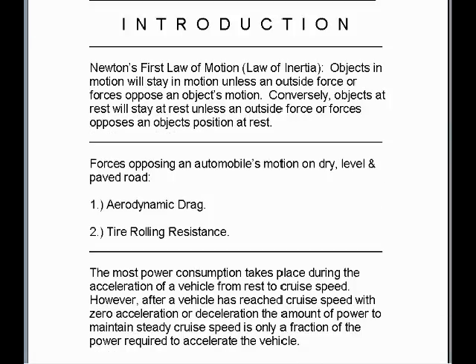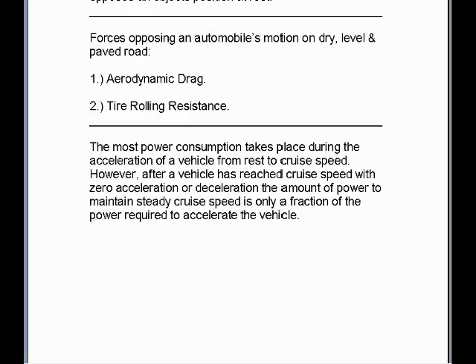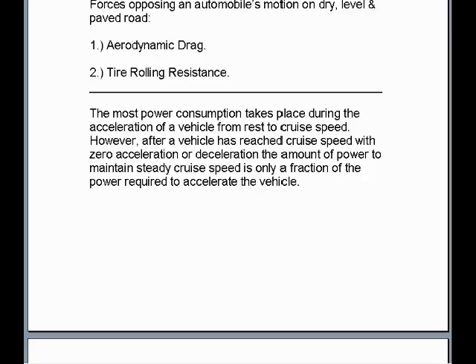But first, a brief introduction. Newton's first law of motion, the law of inertia, states that objects in motion will stay in motion unless an outside force or forces oppose an object's motion. Conversely, objects at rest will stay at rest unless an outside force or forces opposes an object's position at rest. The forces opposing an automobile's motion on dry, level, and paved road are aerodynamic drag and tire rolling resistance.